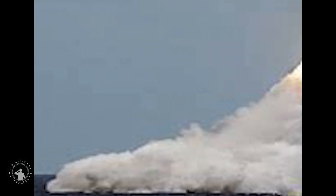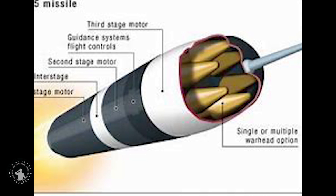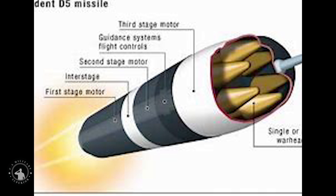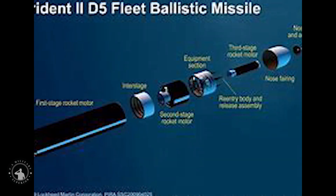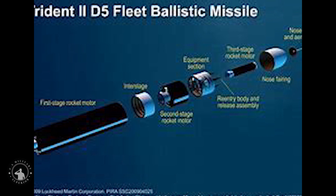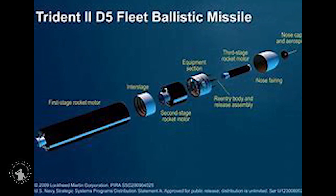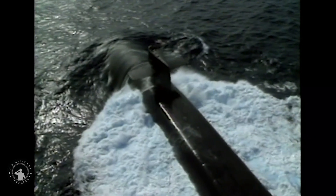A new, life-extended variant of the weapon, called the Trident II D-5 LE, was first installed in 2017, arming the fleet with an upgraded weapon slated to serve well into the 2040s and beyond. The upgrades are part of a coordinated Navy-Lockheed effort to upgrade, modernize, and sustain the missile. The Navy is working with Lockheed on a number of key technical upgrades to both modernize and sustain the nuclear weapon.